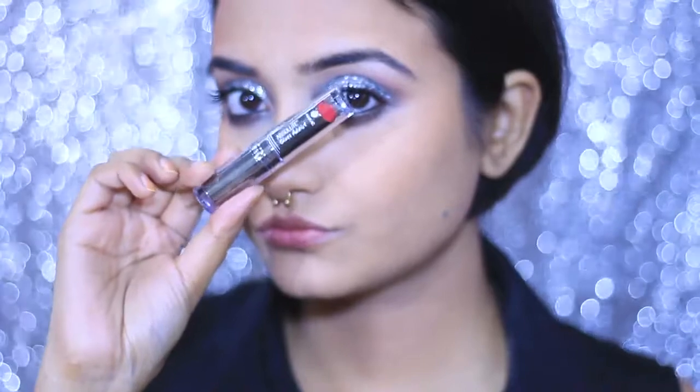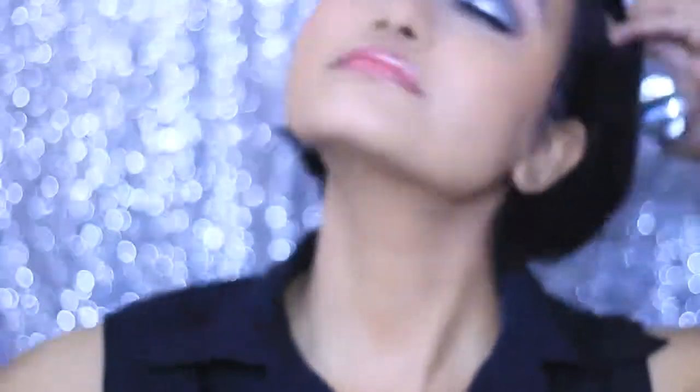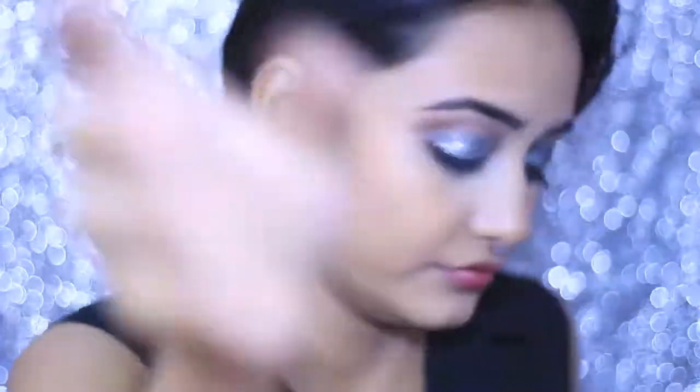For the lips, I'm first going in with Lakme Gloss Addict Lipstick — 2019 is all about gloss! Do you guys prefer glossy lips or matte long-lasting lip color? Let me know in the comments. I'm dabbing the color with my ring finger, then adding a little NYX lip gloss on top. Finally, I'm setting everything with Colorbar Makeup Finisher, which just gives a really nice glow.